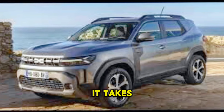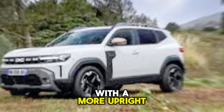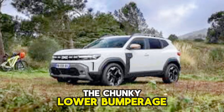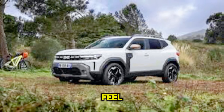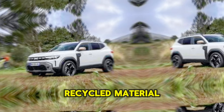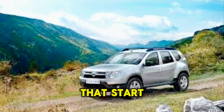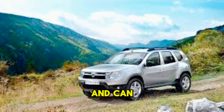It takes inspiration from Dacia's Bigster concept, with a more upright front end and sleek headlights. The chunky lower bumper adds to the off-road feel, and the cladding along the sides is made from a clever recycled material called Starkle.